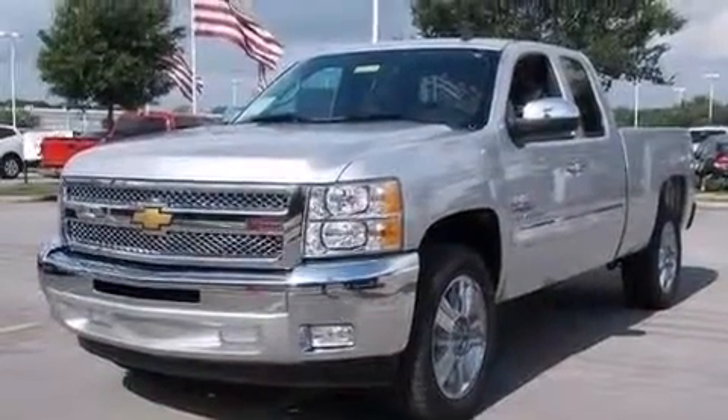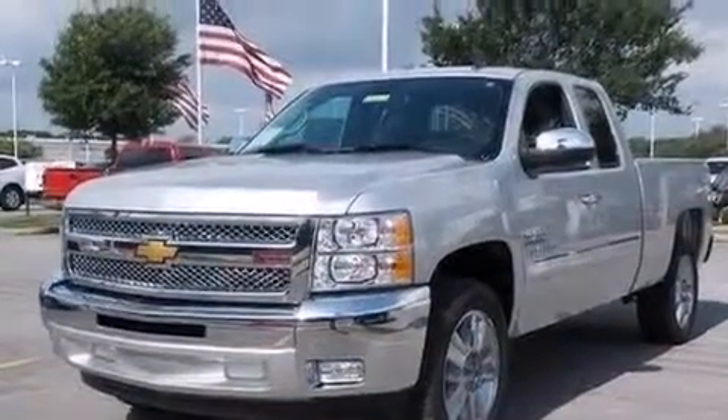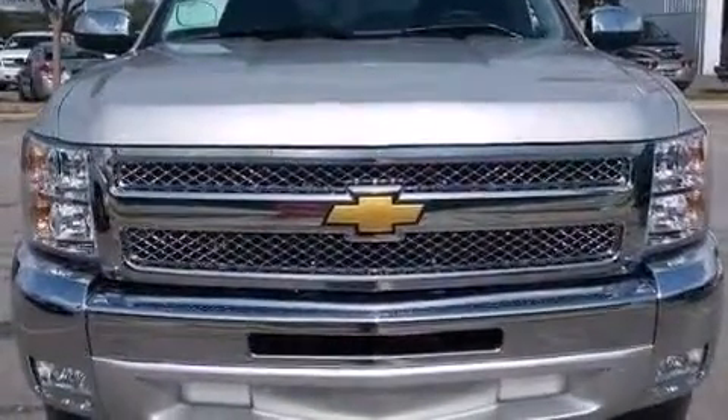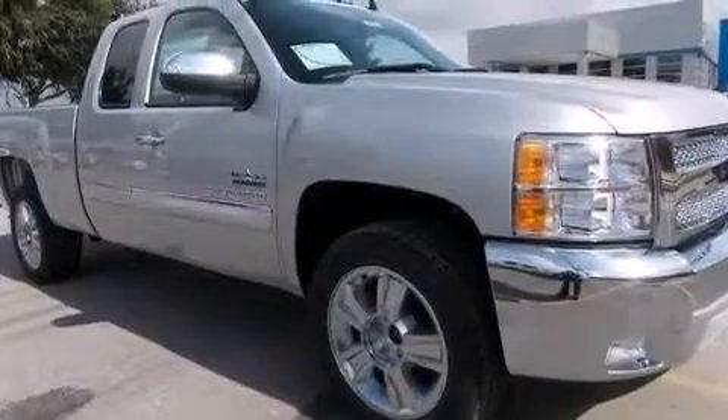Also included are a passenger-side airbag, an unattended headlight warning chime, a pass-through rear seat, and XM satellite radio, which streams commercial-free music, news, sports, and more.